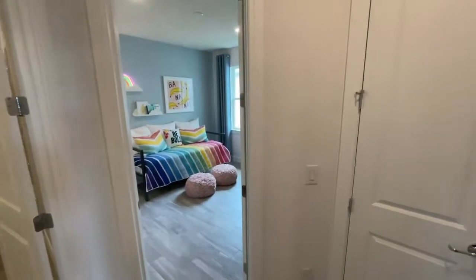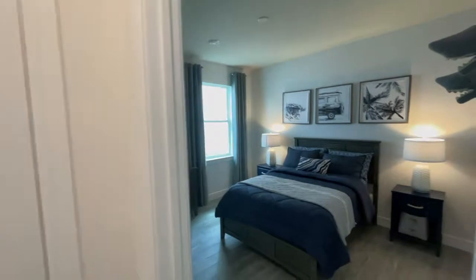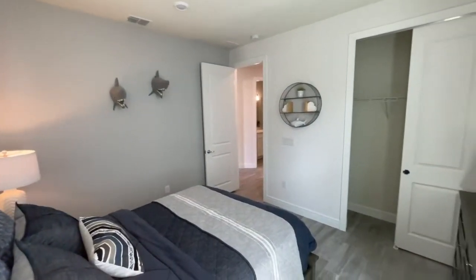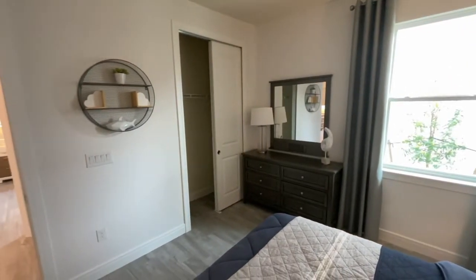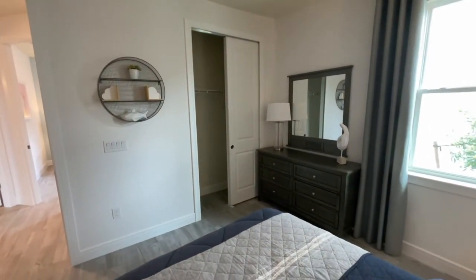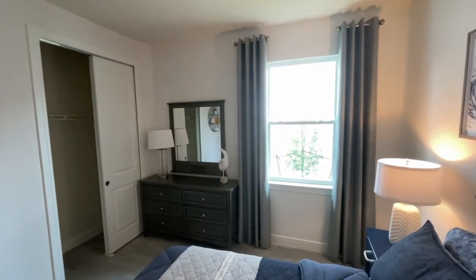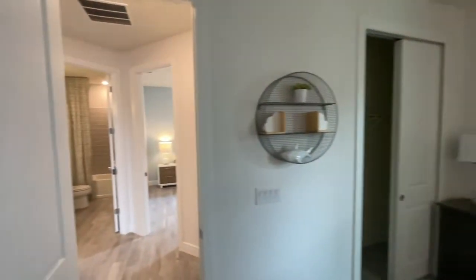Right here we've got our cluster of bedrooms and bathrooms. Popping into bedroom two first — a great size overall, a little bit more than some of the typical bedrooms you might find around. You've got your closet, nice and tall, good size as well. Depending on orientation, it might not get the best light from this window, especially facing a neighbor's wall.